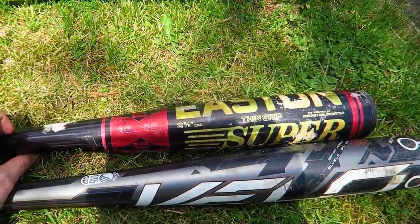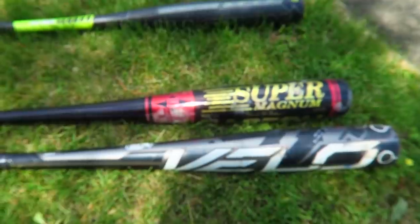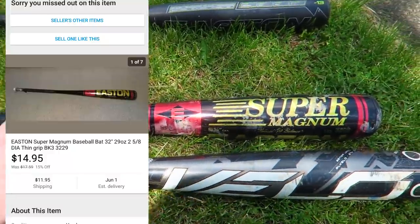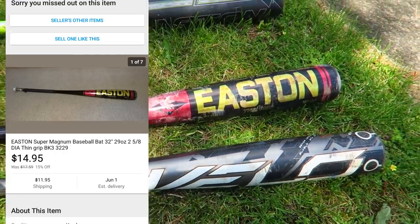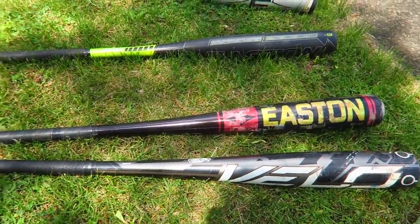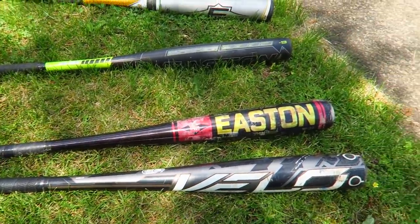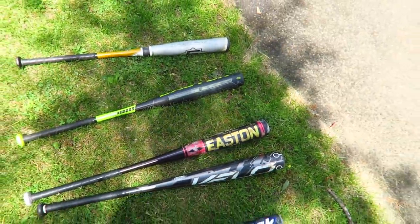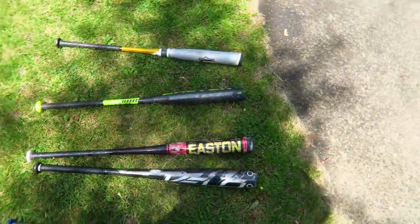This Easton Super Magnum — sadly it's not worth too much, about $15 plus shipping. Maybe these bats weren't as good as I thought, but I'll definitely still make money. I spent under two bucks a piece, so even selling them for $15–$20 plus shipping is still good profit. It's kind of a pain because of how much a pain they are to ship.